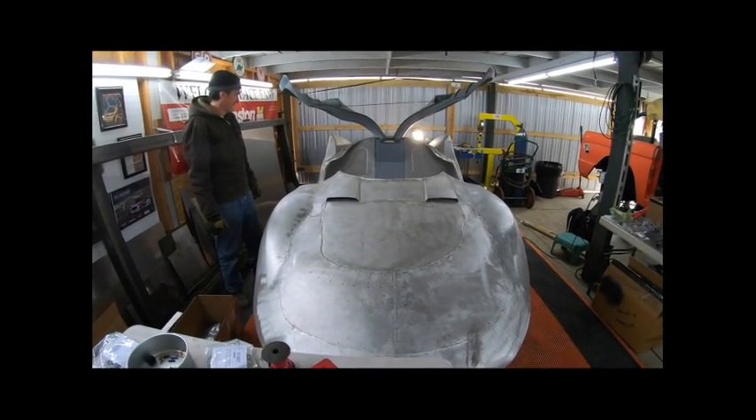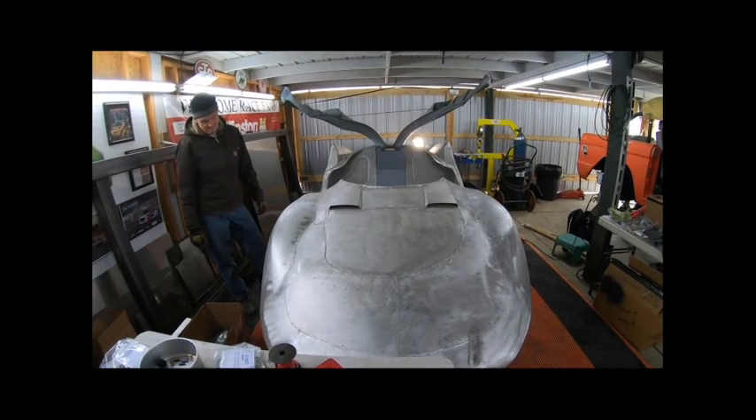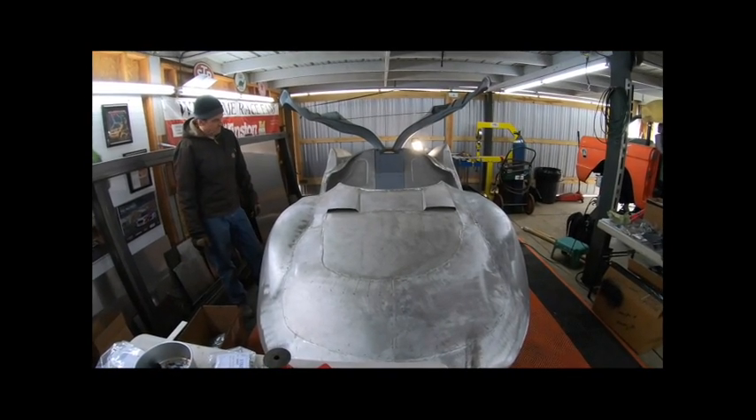2020, early 2020 — we're going to have a complete Space Coupe, so stay tuned.